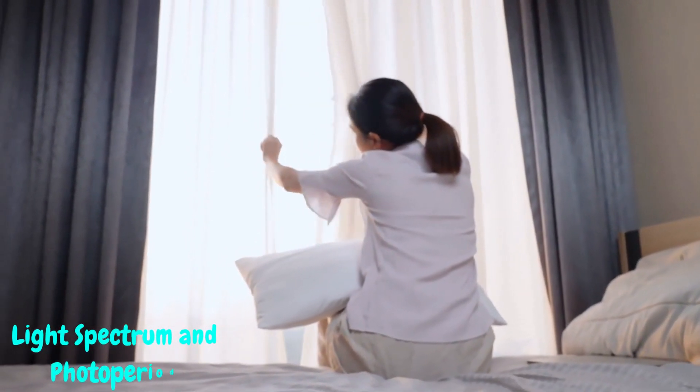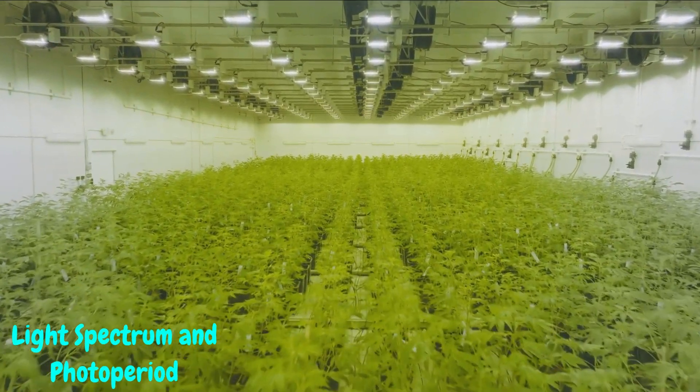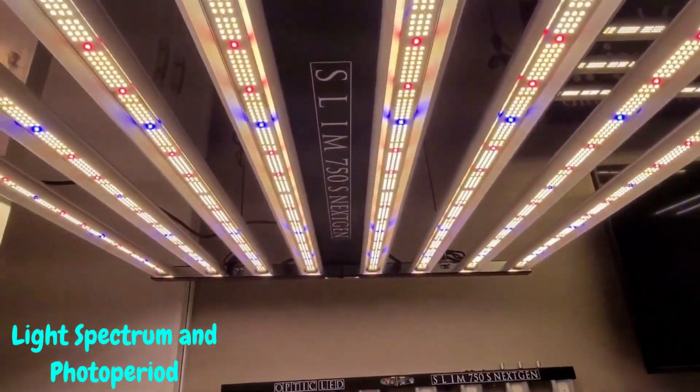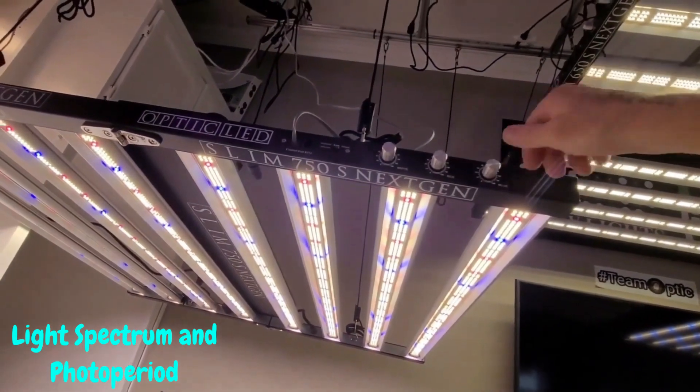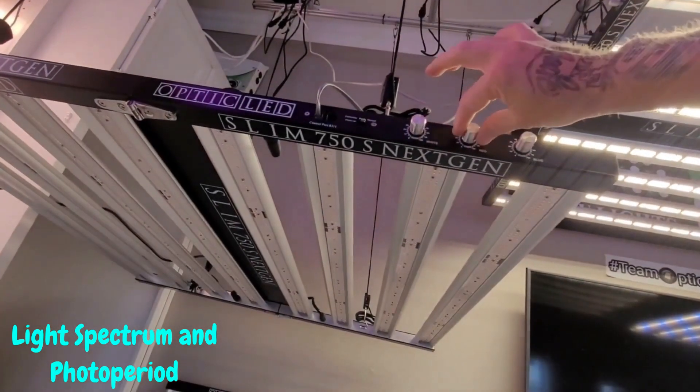Light spectrum and photoperiod. You've probably heard the phrase 'light is life,' and when it comes to indoor cannabis, it couldn't be truer. Our green friends have a love affair with light, but did you know different stages of growth demand specific light spectrums? We'll break down why adjusting light wavelengths and photoperiods can boost your plant's vitality and resin production.